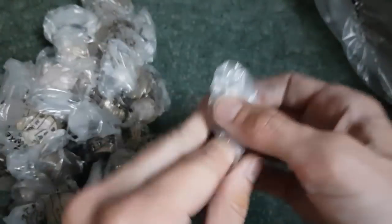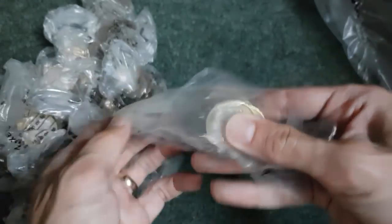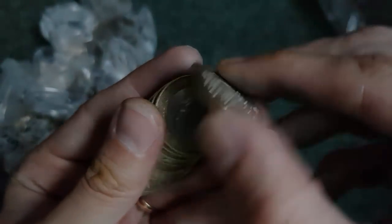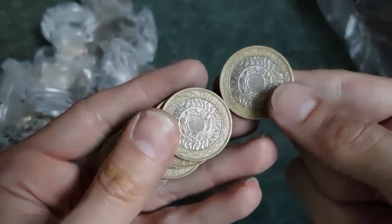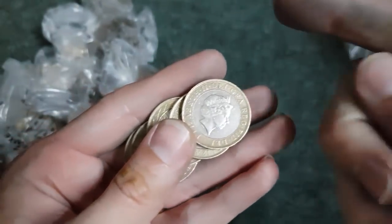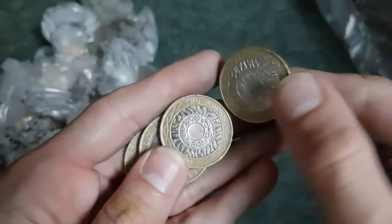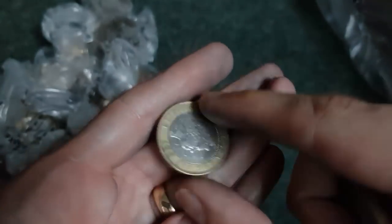We'll open the first bag in real time and I'll show you what we're looking for. That's Technologies - we don't want that. I'm actually only looking for the Rio Olympic handover for my own collection to complete it, up to and including 2016. It looks like that first bag was a bust.